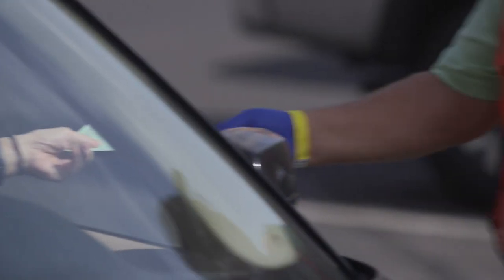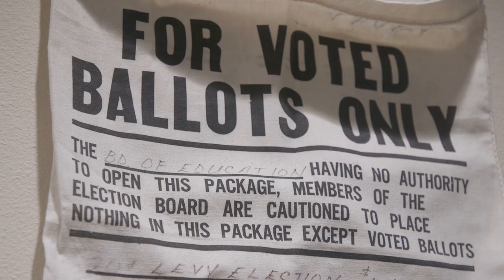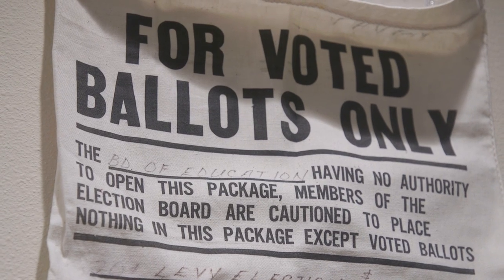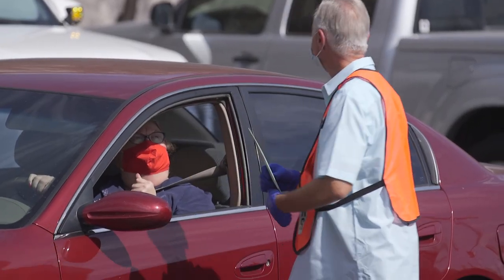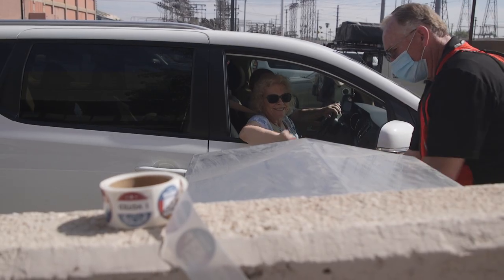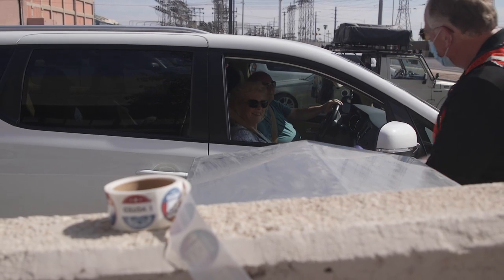Voters can go to ballotready.vote to track their early ballot and sign up for alerts. That way we can also contact them much quicker if we have any questions on their signature.